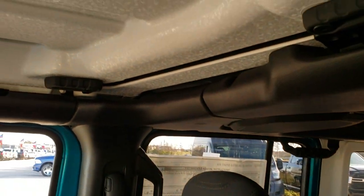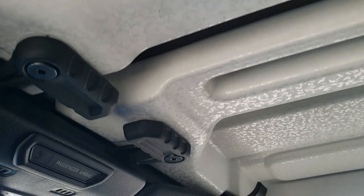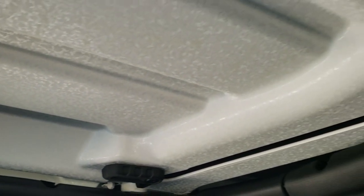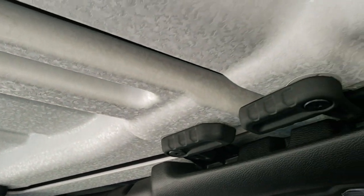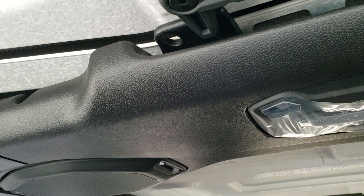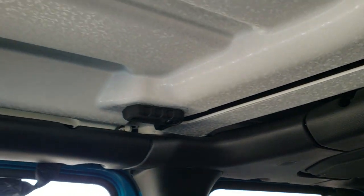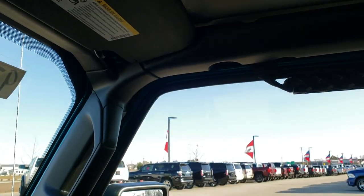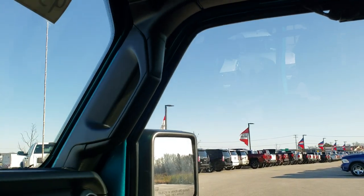You get the crushed eggshell style hard top pieces, and they come off very similar to the old JK style — just a couple of quick releases. Looks like they got rid of those silly screw-in bolts they used to have on the JKs. I think people put those in their glove boxes and never looked at them again after they took them out the first time.